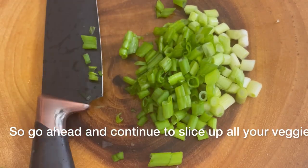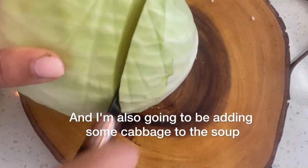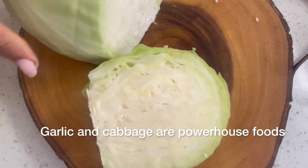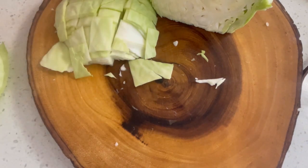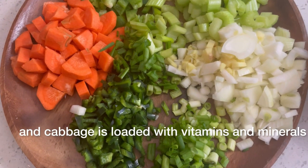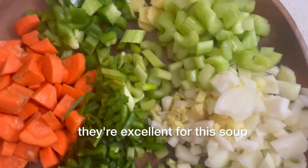Go ahead and continue to slice up all your veggies. I'm using six cloves of garlic and I'm also going to be adding some cabbage to the soup. Garlic and cabbage are powerhouse foods when you're fighting off a cold. Garlic is known to be antiviral and cabbage is loaded with vitamins and minerals, so if you have them on hand they're excellent for this soup.